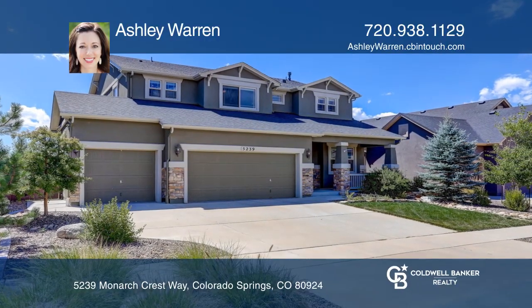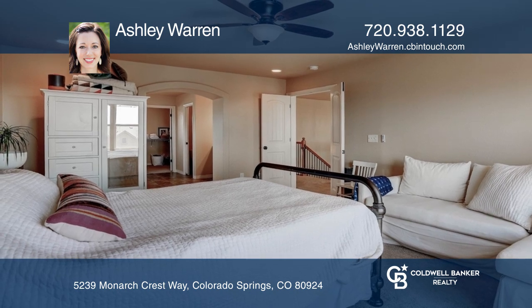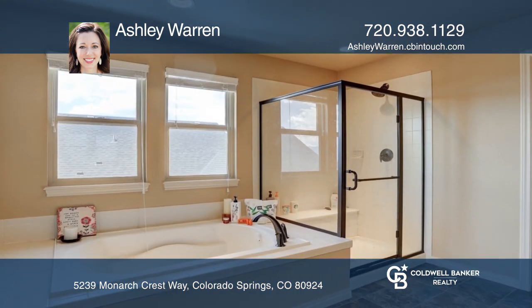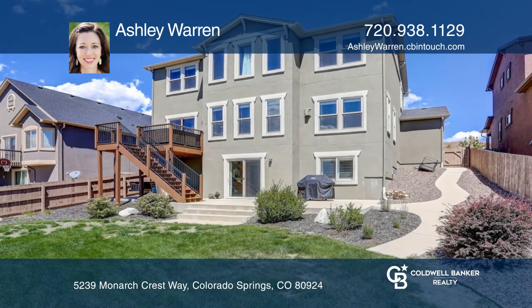This five-bedroom, four-bath home sits on a cul-de-sac. When you're home, enjoy the peaceful backyard from the deck off the main level with views of Pikes Peak or from the patio off the walkout basement.